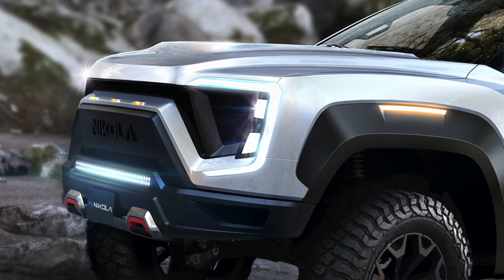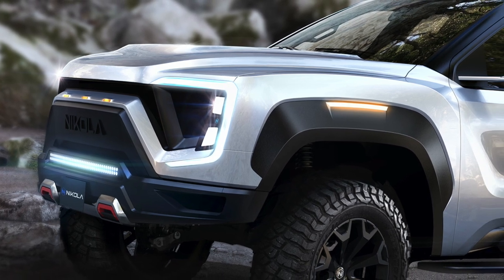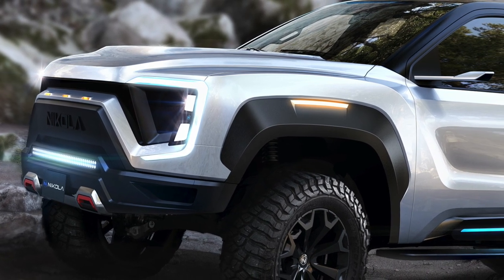0-60: 2.9 seconds for a pickup. That's fast, and that's directly shooting across Tesla's bow. So is the fact that Nikola's truck, the Nikola Badger, while it has an unusual name, is a fairly conventional looking pickup truck, at least on the outside.